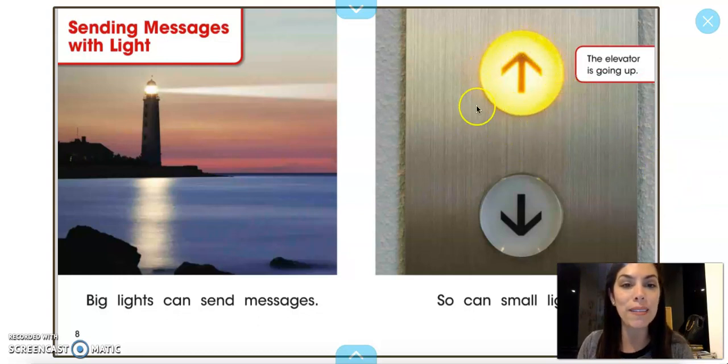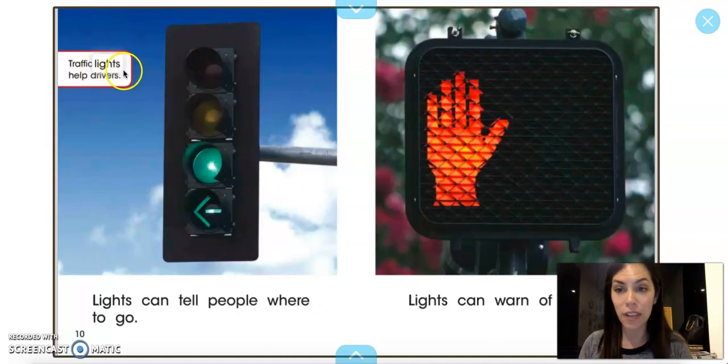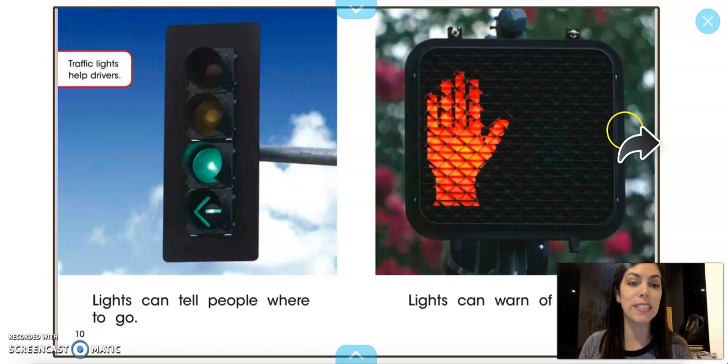The elevator is going up — you see how the arrow is lit and it's pointing up? That means I know it's going up, so the light is telling me. Small lights like traffic lights help drivers too. Lights can tell people where to go — should we stop or should we go? If we see a red light, lights can warn of danger.